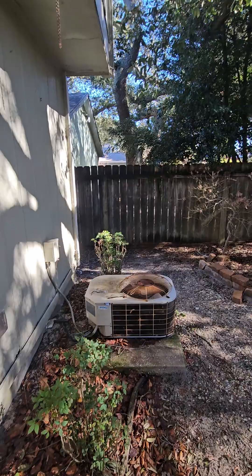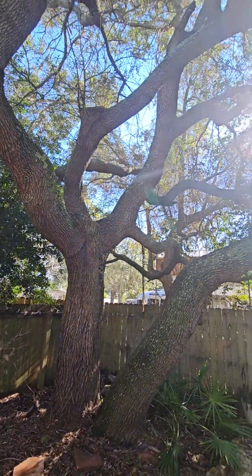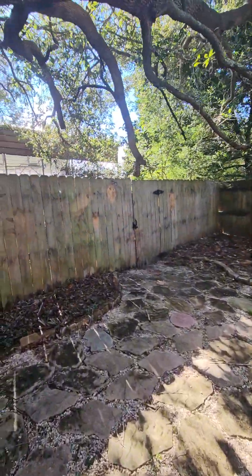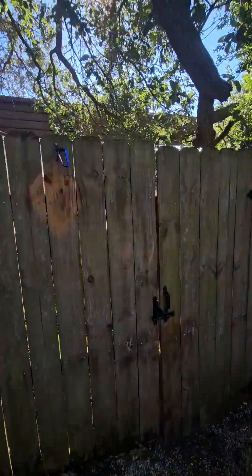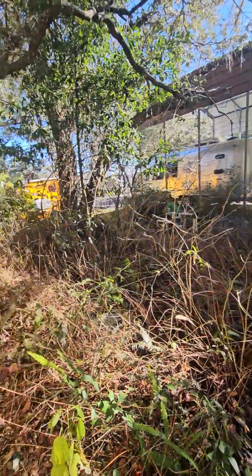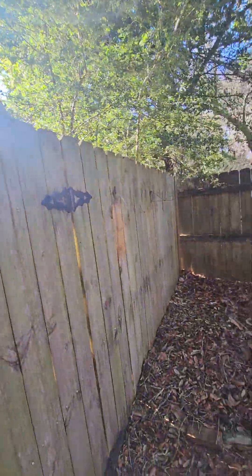Definitely an older A.C. unit here. There's a big oak tree and they made little pavers out here — it's nice. Looks like they connected to what's over there, which I think is a church, so they just have a little gate that goes out there.